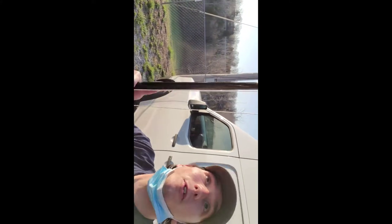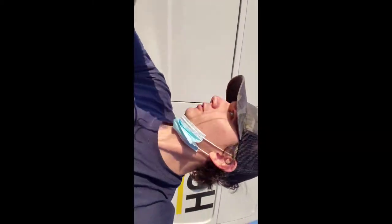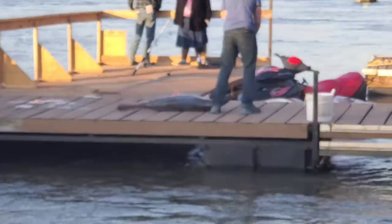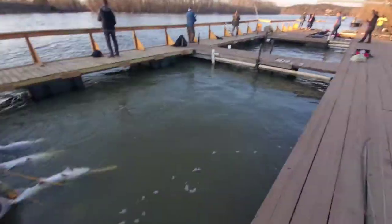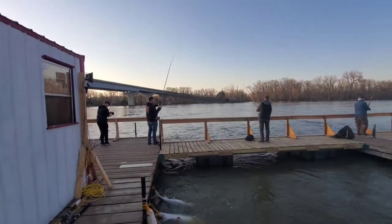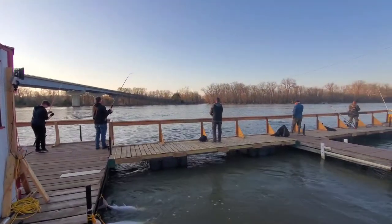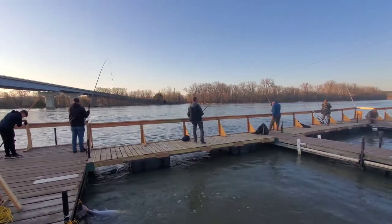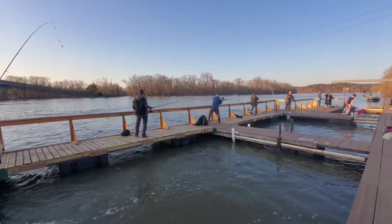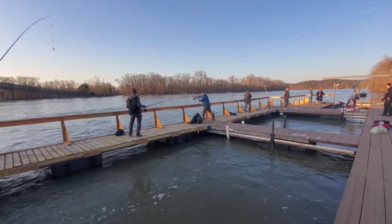I got my bank weight, treble and treble — gonna bring some trouble to the waters. We made it to the docks and somebody just caught one right there — a huge spoonbill. There are a couple of them right there in the water. This is how it works, just gotta throw it in.